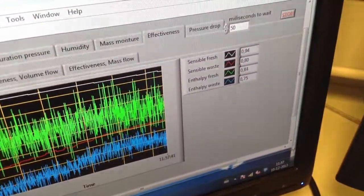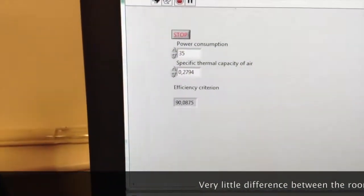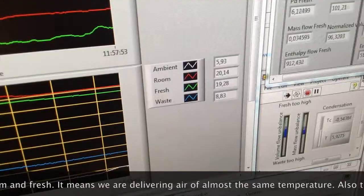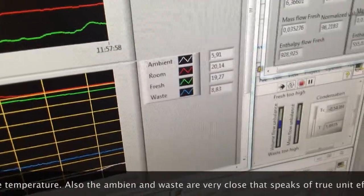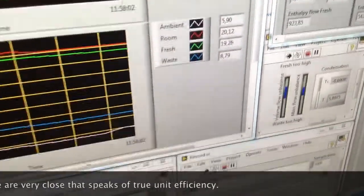This is the efficiency of our unit, the sensible fresh. The numbers we're coming up with are very exciting and quite fantastic. These are the testing conditions according to PHI right now: 5.9 degrees outside, 20 inside, 19.27 we are returning to the room, and 8.83 is the waste.